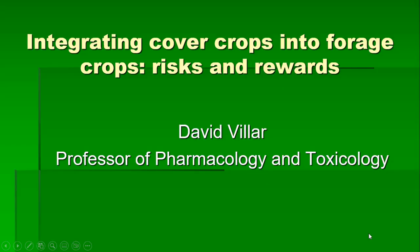Hi guys, this is David Villar and welcome to this next video in which we are going to discuss the potential health issues associated with cover crops that are used for beef cattle. These are basically quick growing sources of forage for livestock. They provide grazing in the same year the crop is seeded as opposed to having the land fallow, which is more prone to erosion.